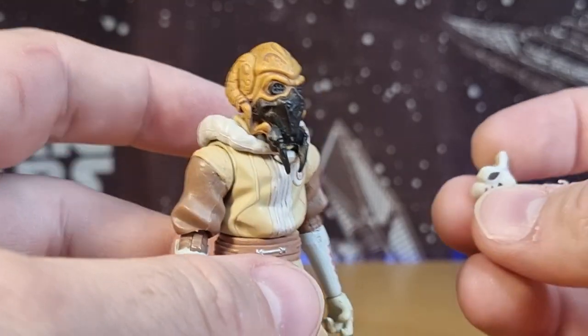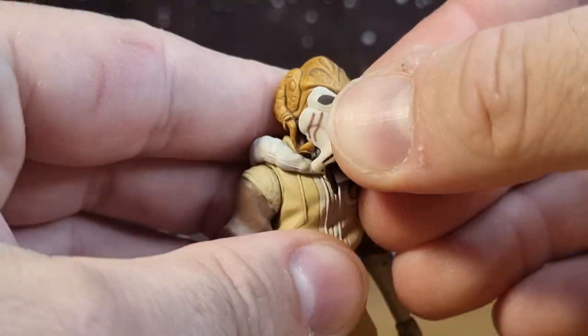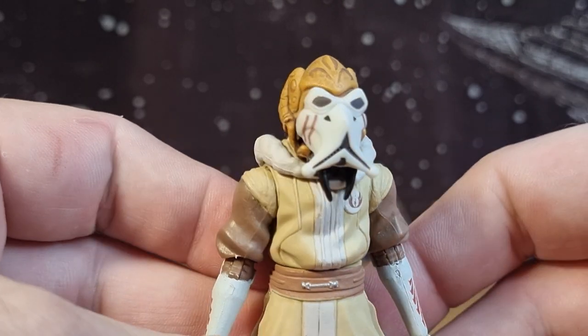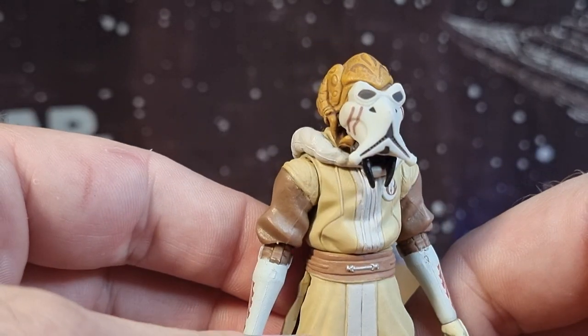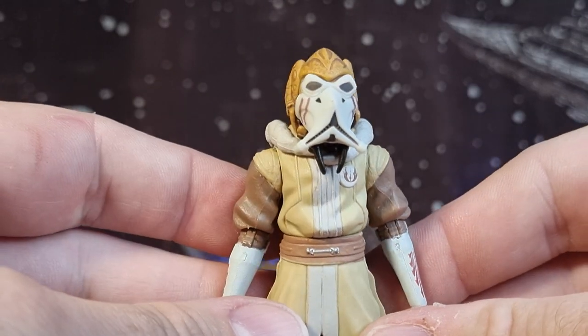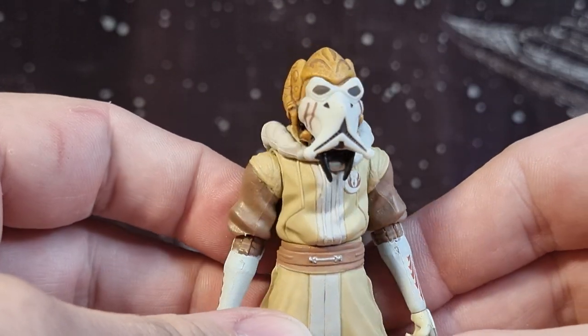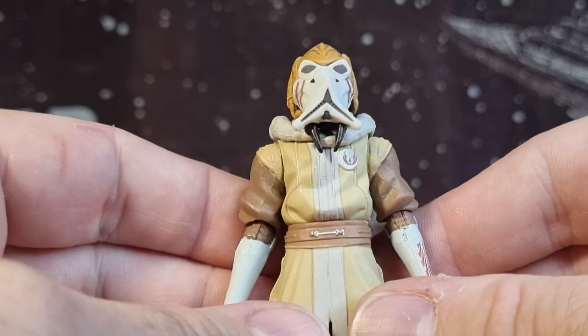Much like the Sacy Teen action figure I reviewed from the Clone Wars a few weeks back, it's a nice homage to some concept artwork and artwork from the comics respectively. He gets a little clone-inspired mask.